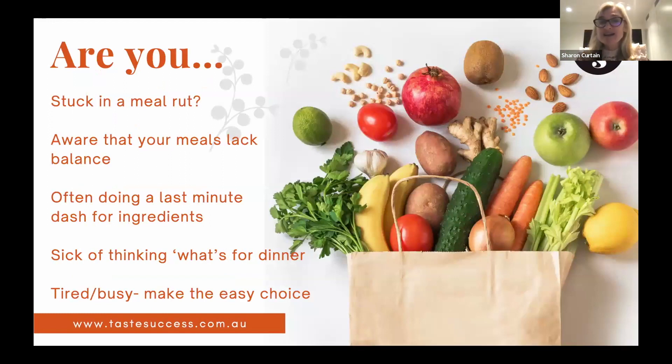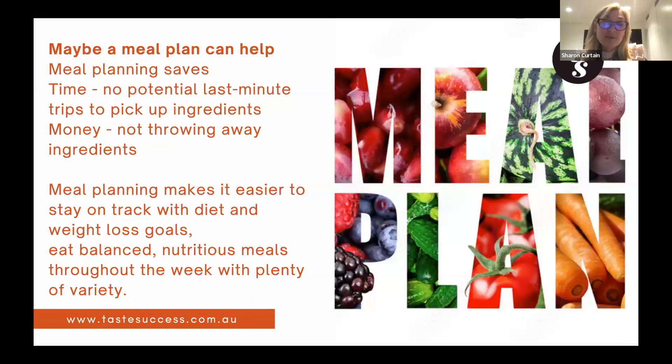If you feel stuck in a meal rut — if the meals you put together don't have great balance, if you're doing last-minute dashes for ingredients or sick of thinking about what's for dinner — or you find that by the end of the day you're too tired and all your good intentions fall away, then a meal plan might be a really great option for you.